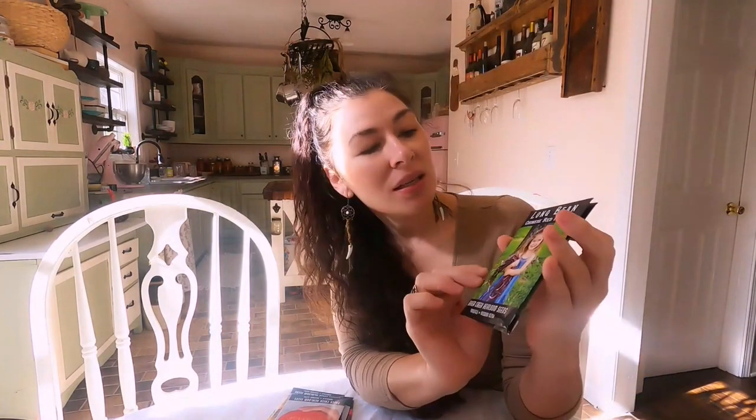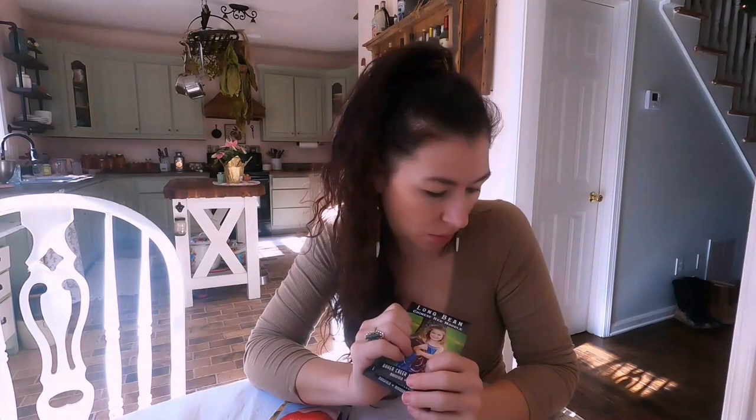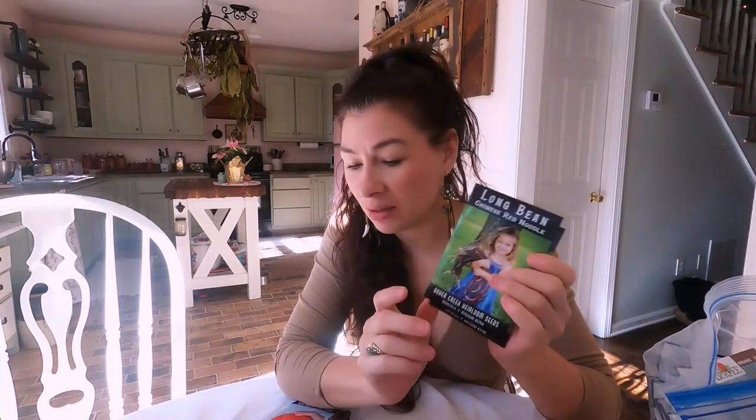I think I got four packs of this - it's the Chinese red noodle. I did this one two years ago and it was so tasty and delicious. We love to just sauté them - they're very crunchy. Last year I did the blue lake pole bean from my local hardware store and put it on my big huge teepee. It did great but I didn't like the flavor - it was not crunchy and the skin was very thick, so we ended up really not eating any of those and giving a lot of them to the chickens. So I decided to go back to this variety because it's delicious and we'll actually eat it.